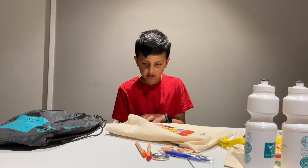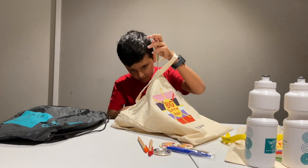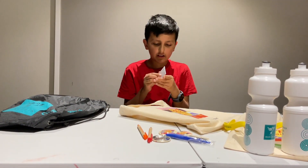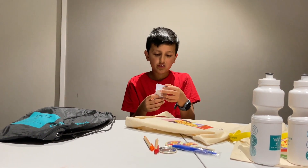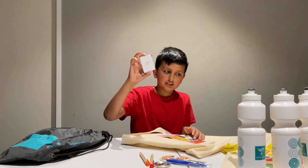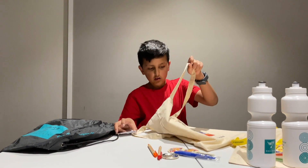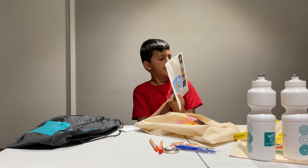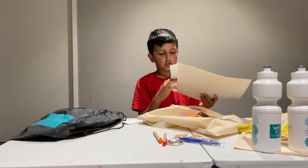It looks like something's left in this bag. Let's see what it is. There's a tiny letter. It's a notebook — wow! And it has the symbol of the big summer read. What's in this? A certificate.